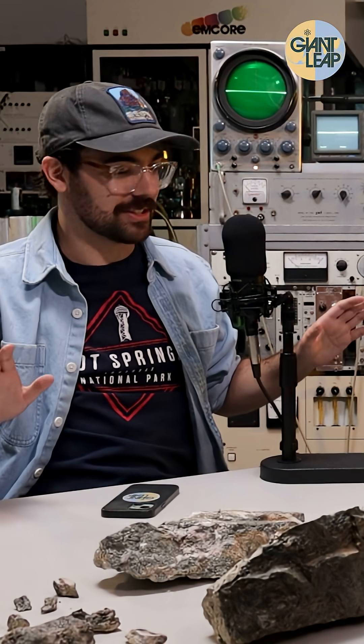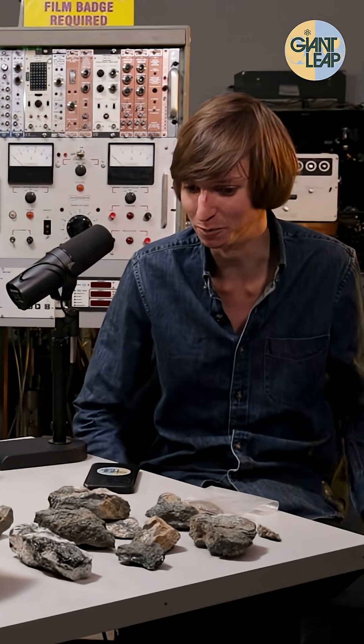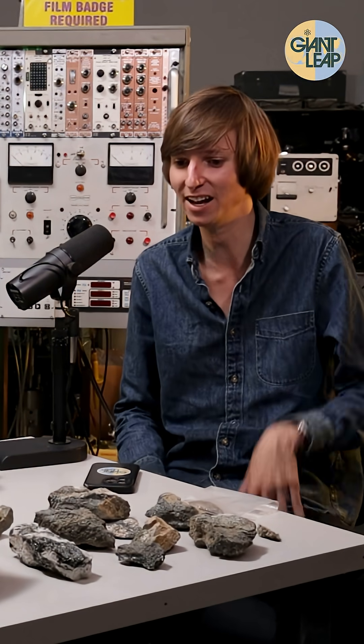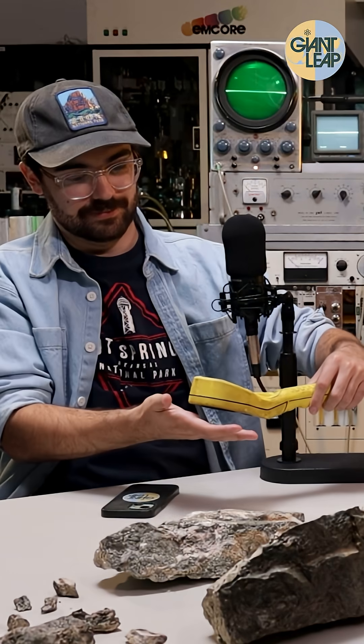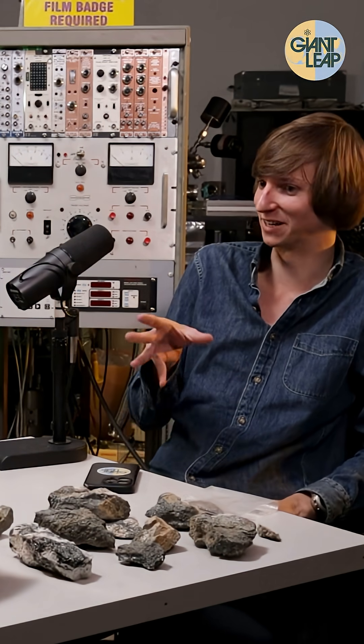500 microns an hour or something. So what do we have here? Well, these are from a recent expedition I went on, and these are actually some of my favorite uranium and thorium minerals.